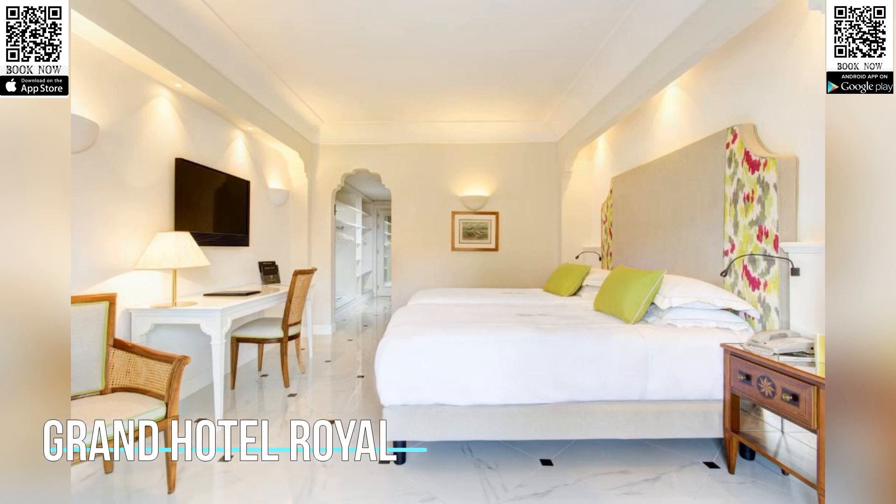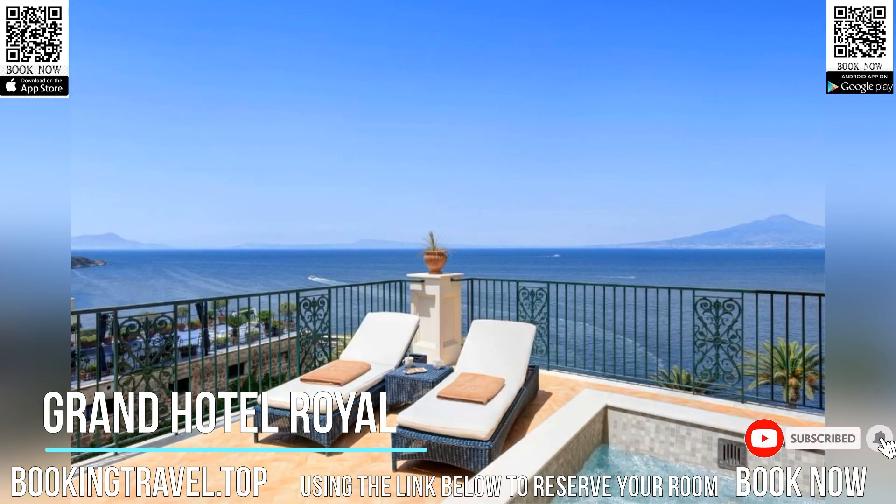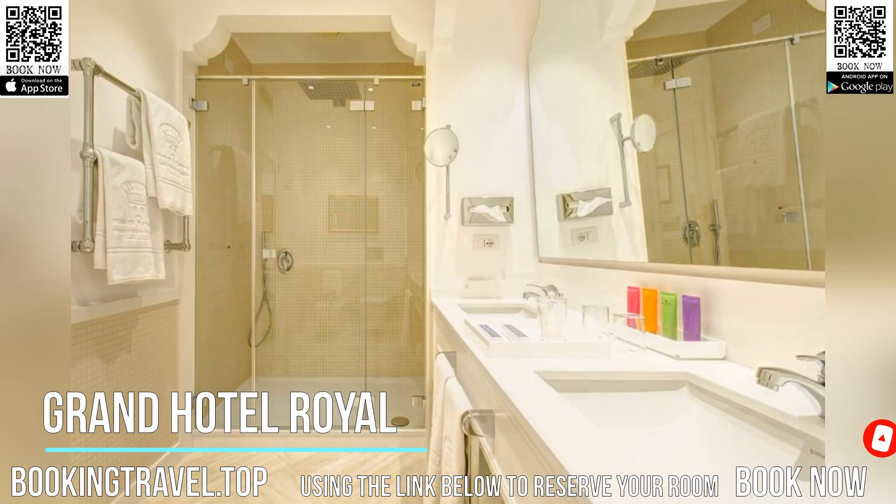Featuring a private on-site beach and lush, palm-filled gardens, the Grand Hotel Royal is located on a cliff top in central Sorrento. It has an outdoor pool and panoramic views of the Gulf of Naples and Vesuvius.